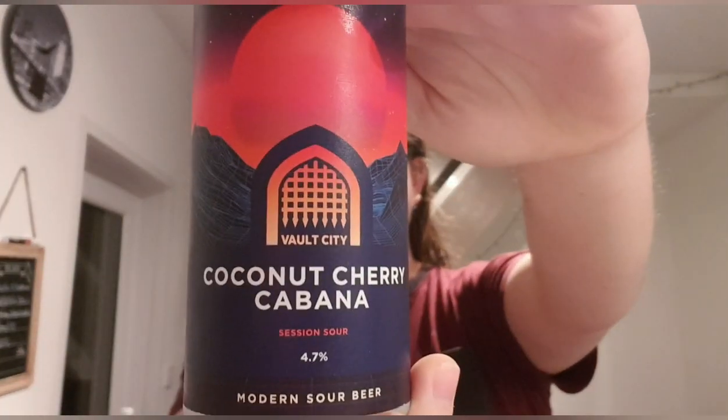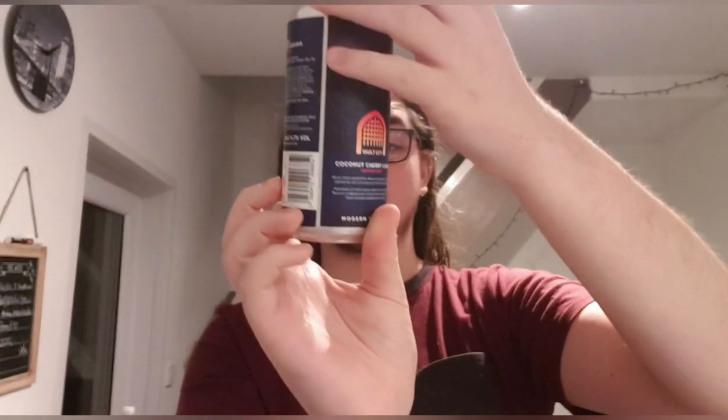Hello and welcome back to another beer review. I'm Ben the Beer Lad and today I'm going to be doing a Vault City. This one is called Coconut Cherry Cabana and it is a 4.7% modern sour beer — it's a session sour. I got this one from Priest Town.